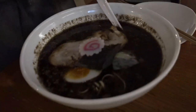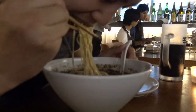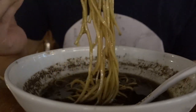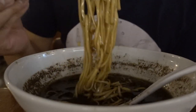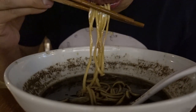Got my apron ready. It's so good. The pork, it's literally melting.